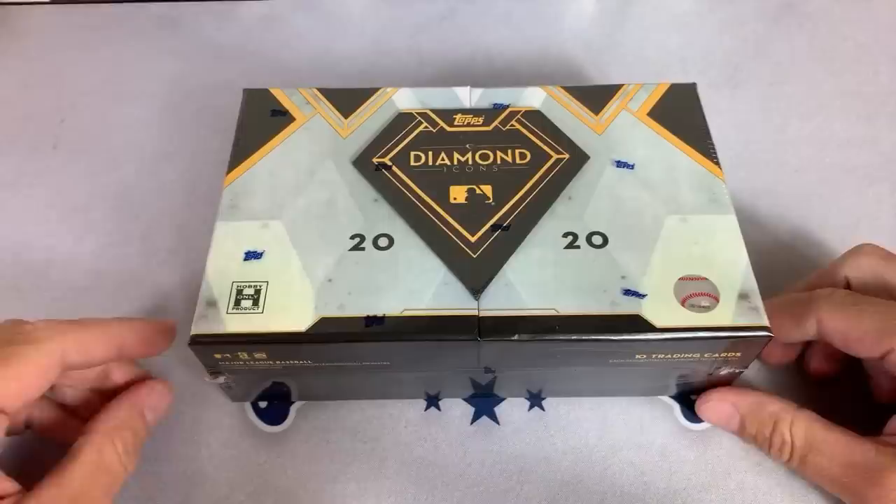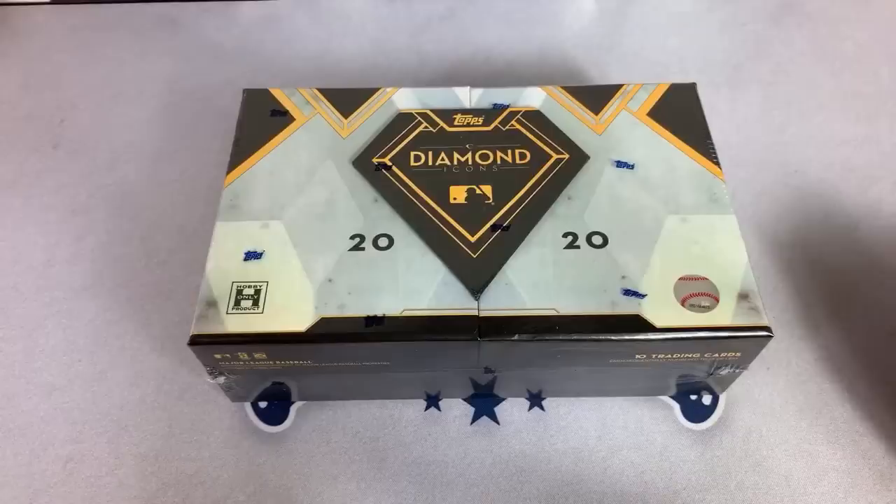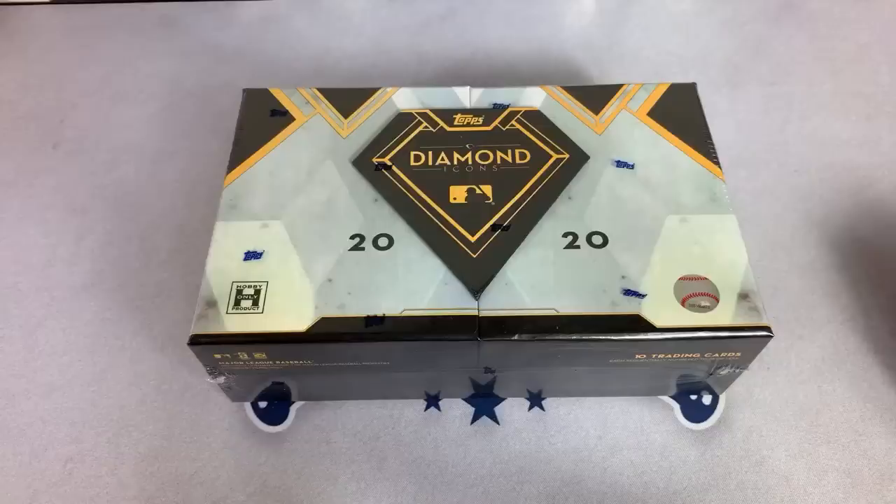Hey everybody, welcome back to another case break. Today we have the much anticipated 2020 Diamond Icons that we are breaking. This is a $10,000 case of cards. There are only four boxes per case and each box has just one pack of cards in it. Inside that one pack there are 10 cards — seven of them are going to be autographs and three of them are going to be relics, and we are going to see some of the greatest players past and present coming out of this product tonight. You'll see some hall of famers, some top rookies, and some legends as well.